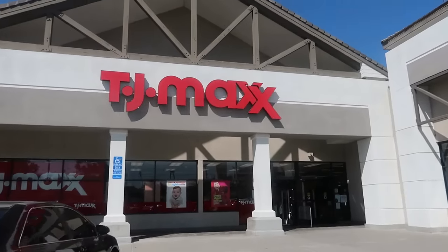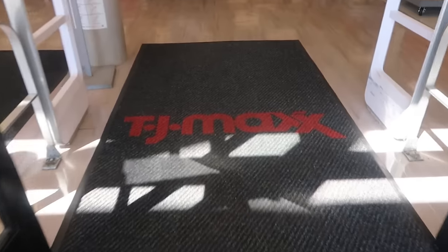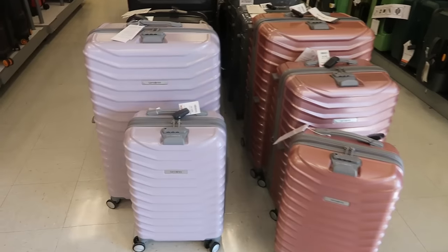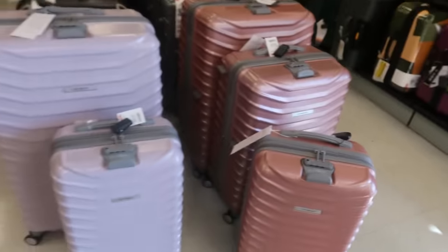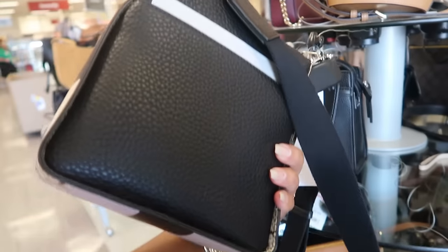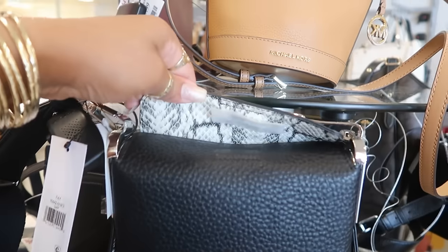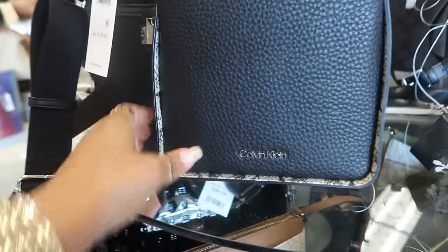Hey my pretties, welcome back — we're headed inside TJ Maxx today. This luggage is pretty; I like the purple and the pink. The big one is $119, the middle one is $99, and $89 for the small. Calvin Klein, $60. Look at that — it has the pocket on the back, I like that, and you get the big strap. Retail for $158, and that's the inside with a magnetic closure. I like the way that's made.